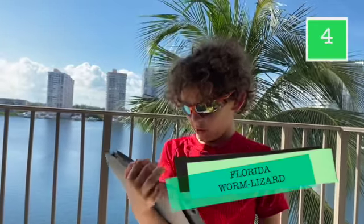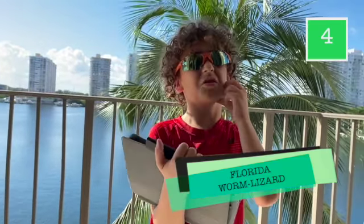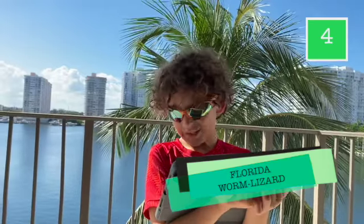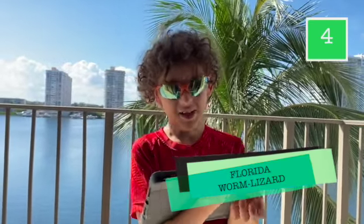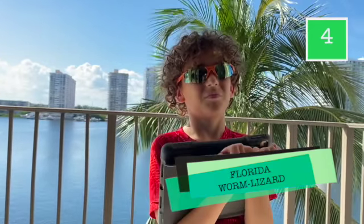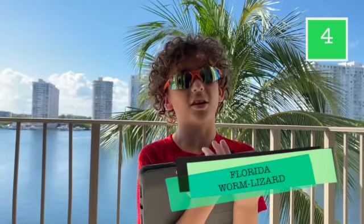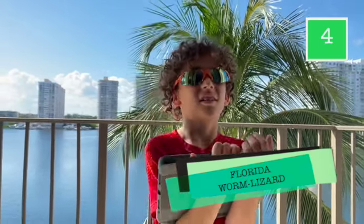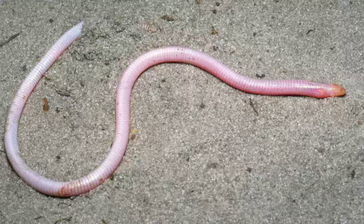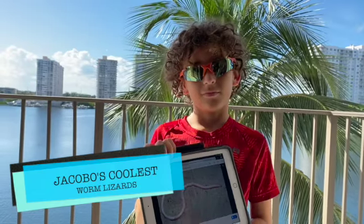Number four: the Florida worm lizard. These live underground — most come above ground, but they don't come out in heavy rain. Do they also have little eyes? Yes, all worm lizards have tiny eyes because they live underground — almost all of them, except some that live in the desert. This is the Florida worm lizard. I think I saw one once and thought it was a small snake!